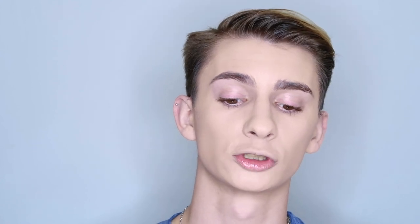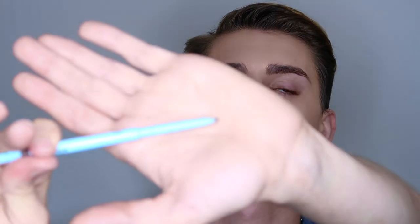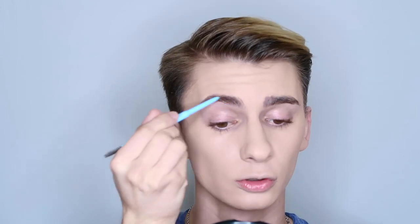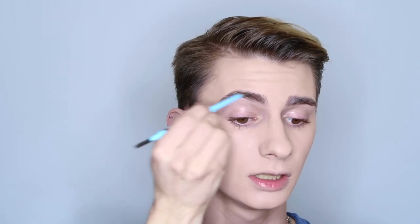Now that we have the foundation blended out, I'm going to fill in the brows. My favorite brow product from the drugstore is the Joa Brow Down to Me Precision Brow Pencil in the shade Brunette. I really like this because it's very precise, it's retractable, and it has a spoolie at the end. I love this brow pencil because it's not too waxy — a lot of other drugstore brow products are super waxy and leave a film. It can dry out if the tip isn't retracted, but if that happens just break off the tip and it'll be good to go.